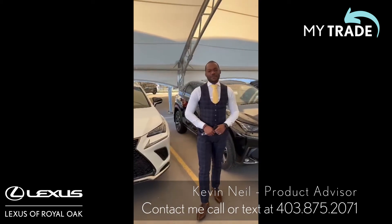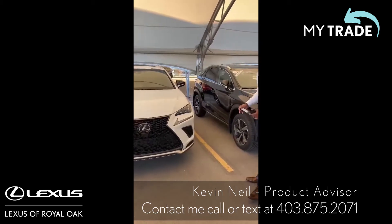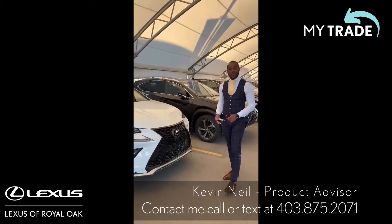Hey guys, it's Kevin from Lexus Coral Oak and I wanted to bring you this fresh new trade-in. It is an NX 300 2019 F Sport Series 2. The guest kept it in beautiful condition and she loved it so much that she actually went with another one.